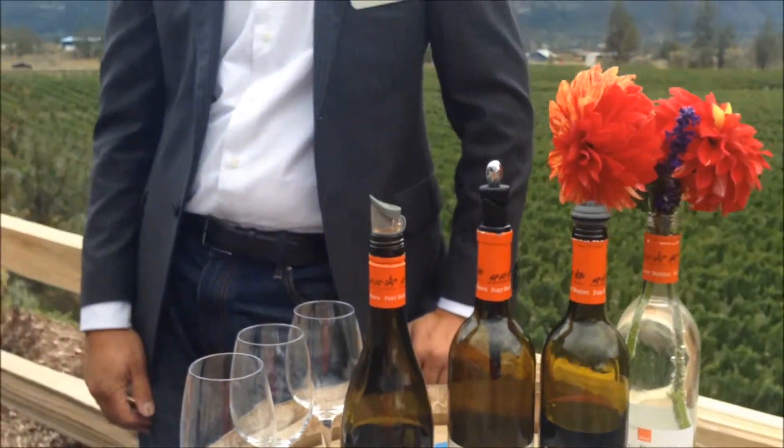It is the grand opening day today for Fort Barron's Winery here in Lillooet, and what a gorgeous property you have. We can see it behind you there. And with me is Rolf De Bruen, one of the founders and owners here at Fort Barron's. Congratulations, Rolf. Thank you. Welcome to Fort Barron's. We're the first winery here in Lillooet, on the west side of the Fraser.